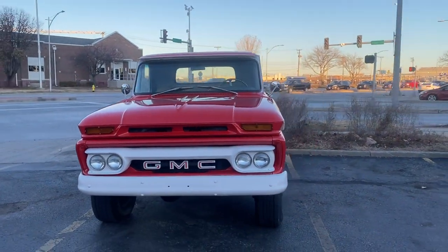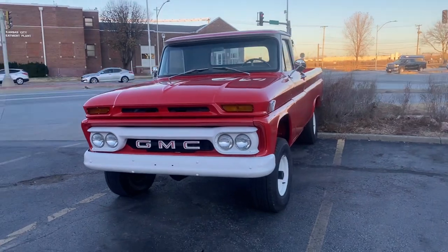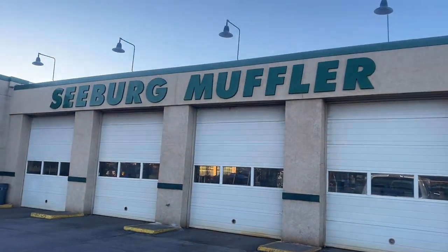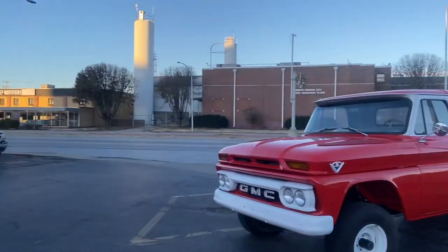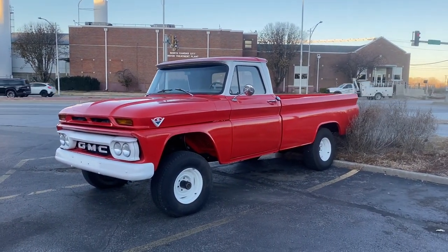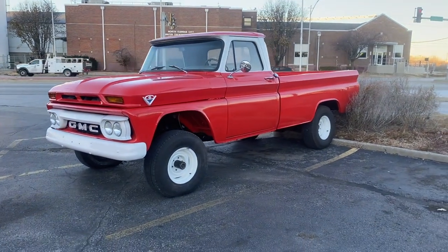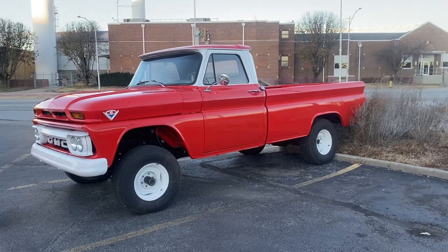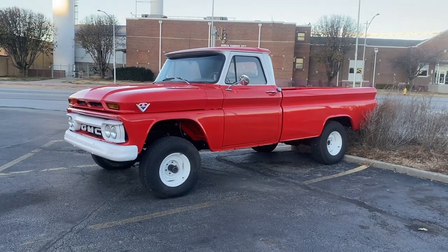Tony here, 456 Chevy Trucks, LLC, Kansas City, Kansas. I'm down at the local muffler shop here in North Kansas City. I bring all my exhaust work down here to Terry down at the Seabird Muffler, but I got this '66 GMC K1000 down here today.